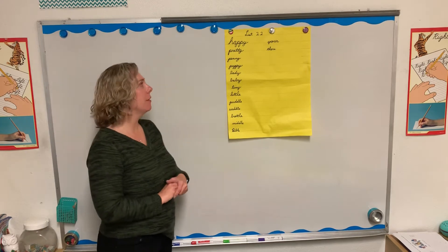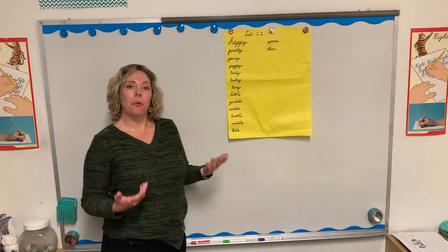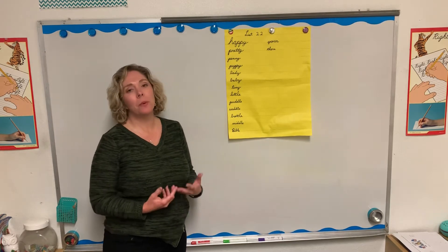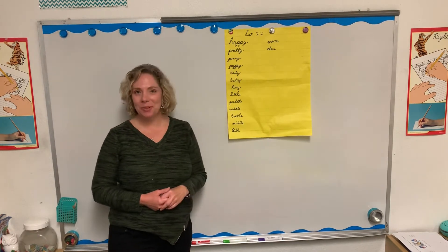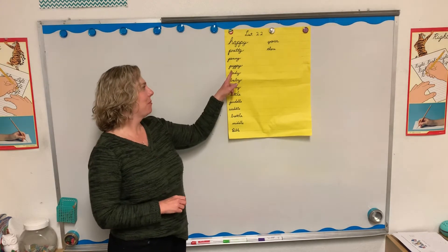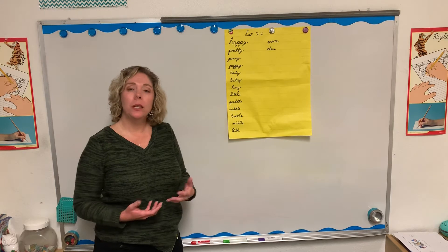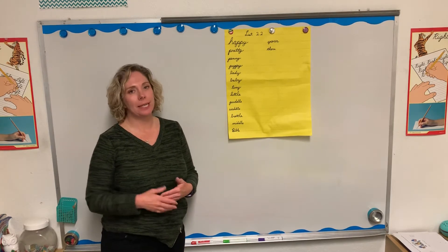Let's talk about our spelling words since this is our first day with them. Happy describes the feeling you have when you're not sad — when something makes you feel glad or happy. Pretty — we use that to describe something we think is pleasant to look at. Penny — a penny is worth one cent. Puppy — that's a baby dog. Lady — that is a woman, usually used to indicate a woman with good manners, who's very polite and of good standing.